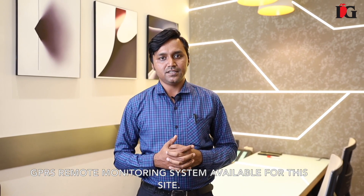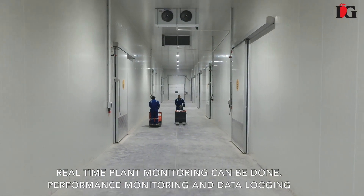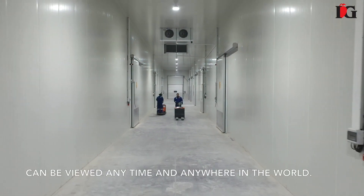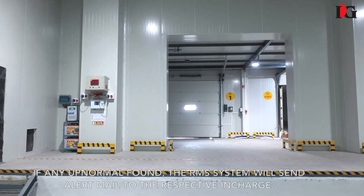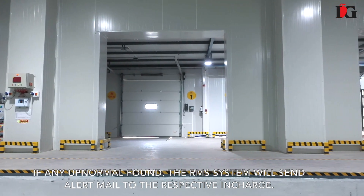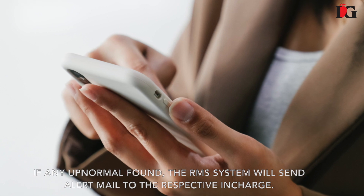A GPRS remote monitoring system is available for the site. Real-time plant monitoring can be done, and performance monitoring and data logging can be viewed anytime and anywhere in the world. If anything abnormal is found, the RMS will send an alert through email to the respective in-charge.